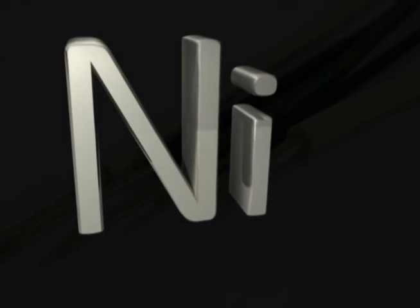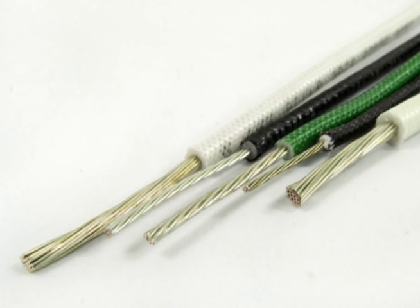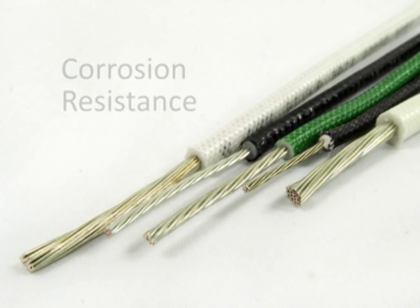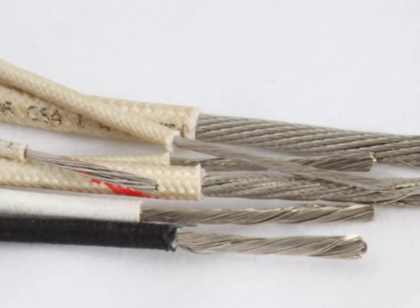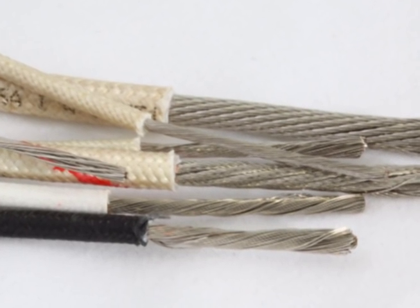Nickel-plated wire also operates in extreme conditions and over a wide temperature range. If the nickel plating is thick, it can withstand temperatures up to 750 degrees Celsius. Nickel also adds a layer of excellent corrosion resistance. High-strength alloys are other materials commonly used as conductors, and these are typically silver-plated or nickel-plated as well.